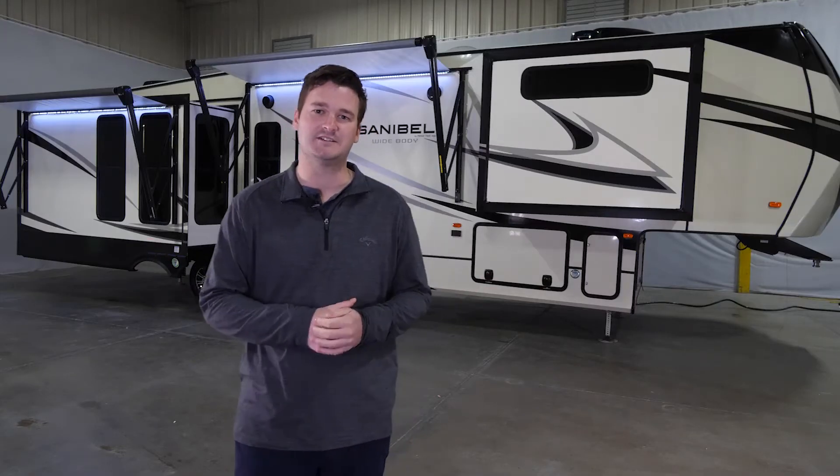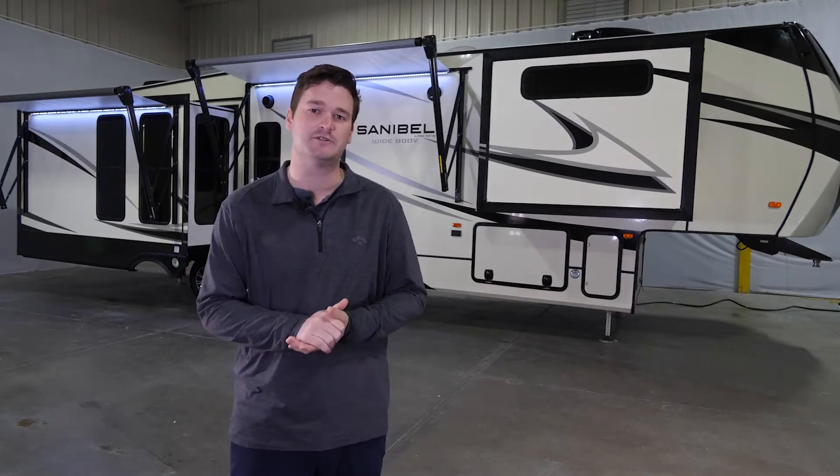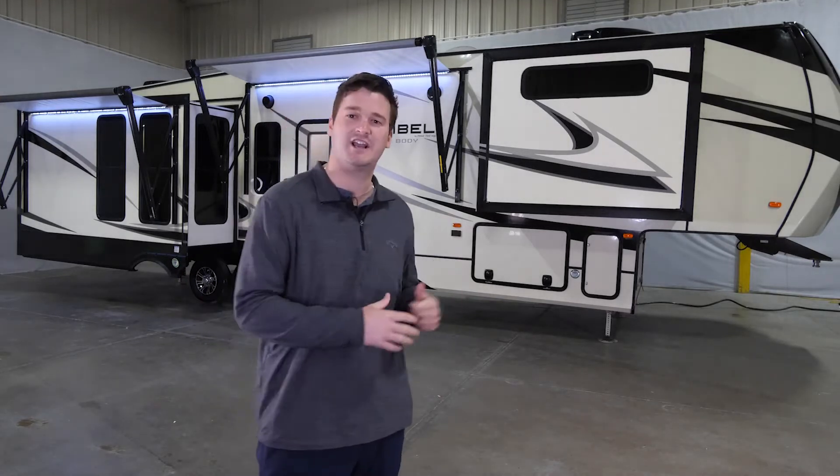Hey folks, how you doing? My name is Denton Gillis with Primetime Manufacturing. I'm here to show you guys the 3702. We got one just offline — let's go check it out.